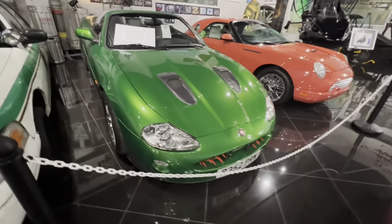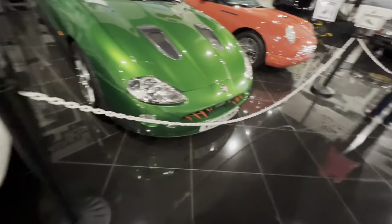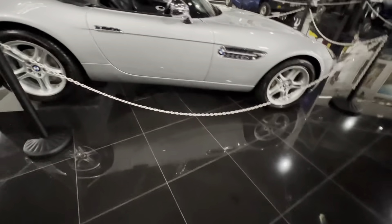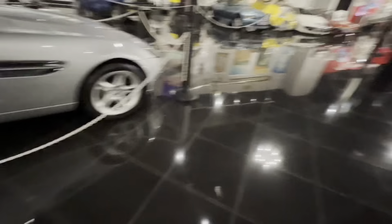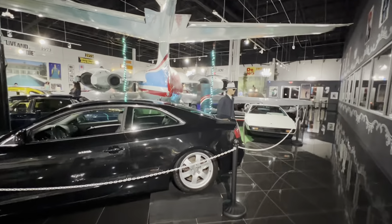This Jag from Die Another Day is pretty cool — such a great color in the green, with little missiles in the front. And that's the BMW Z8 — a super desirable car, these are going for $150,000 to $200,000 now. There's a little Land Rover, another Lotus Esprit, one of the Audis, and obviously one of the James Bond planes, which is pretty cool too.